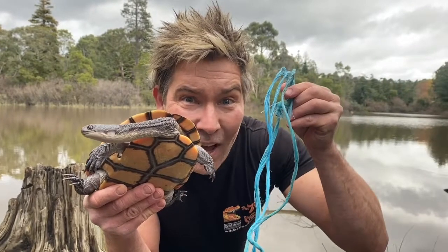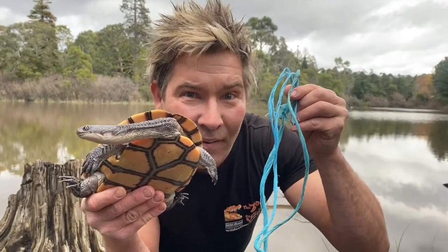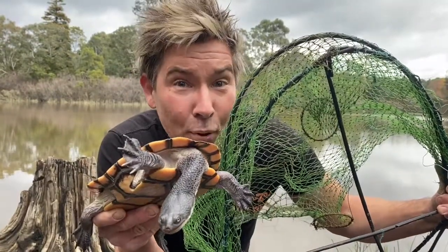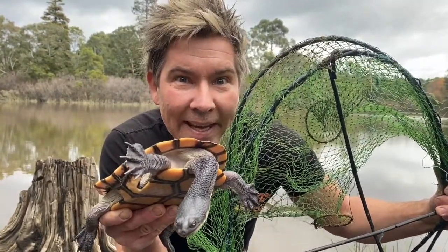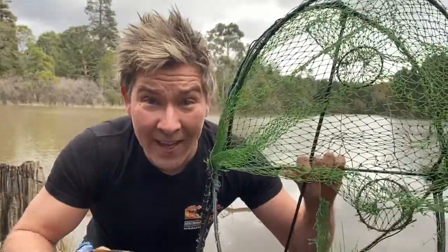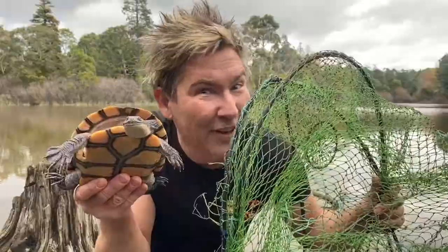Remember, if you see plastic litter of any sort, pick it up and discard of it appropriately. Illegal opera house nets often get pulled out of the Yarra River and Ruffy Lake in the City of Manningham. These trap platypus, water rats, and eastern long-necked turtles. So don't use them.